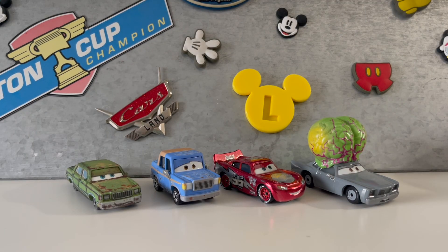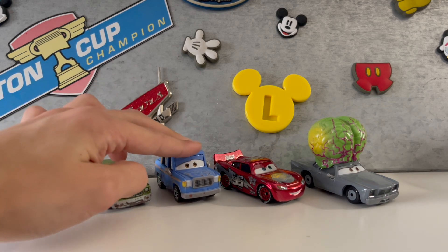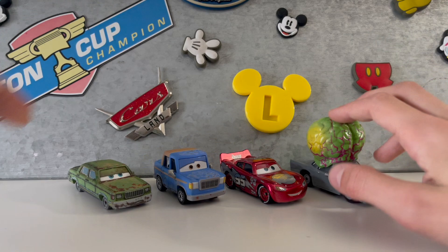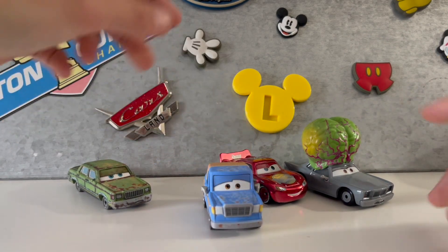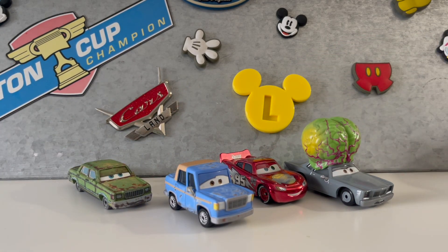For the final ratings: Cars 1 was a 7 out of 10, Cars 2 an 8 out of 10, Cars 3 a 7 out of 10, and Cars on the Road a 6 out of 10. That means that Cars 2 is the winner, and yes, I actually really like Cars 2 better than Cars on the Road, Cars 3, and Cars 1.